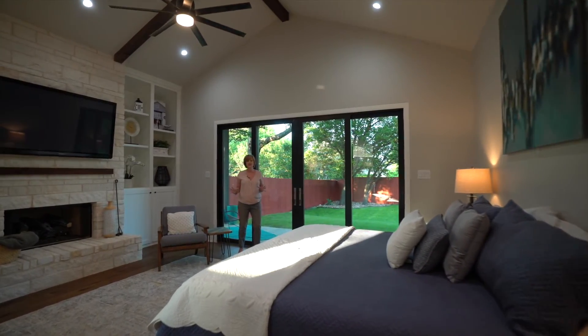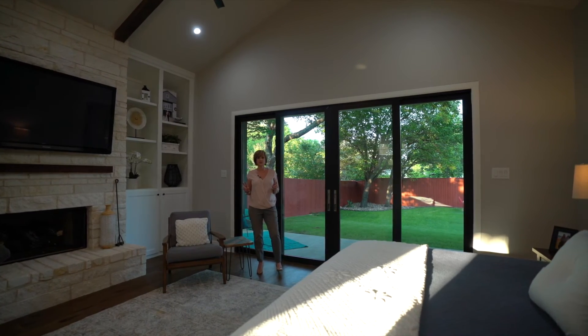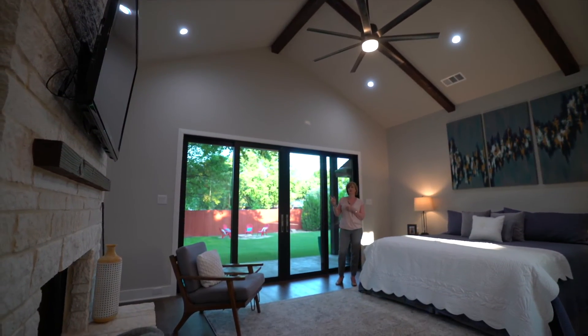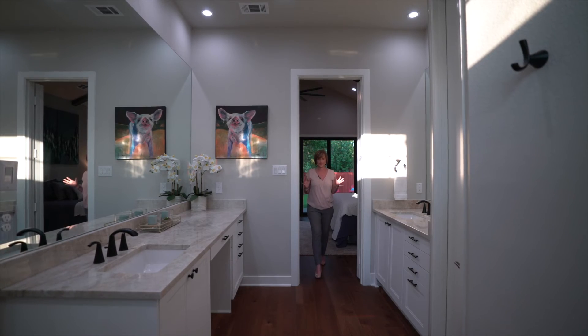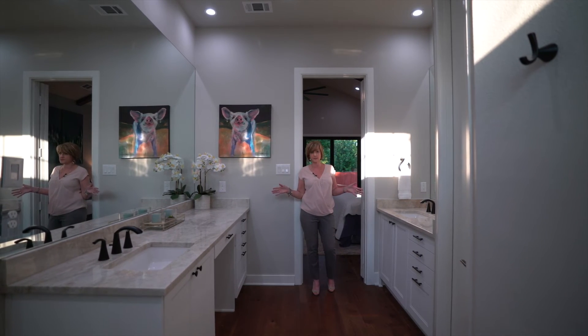This fantastic master bedroom was a complete renovation from the current homeowners done within the last two years. Vaulted ceilings with these amazing beams, custom built-in bookcases, and a gorgeous stone fireplace. And did I forget this gorgeous master bathroom with the stone countertops, double vanities, and double shower.